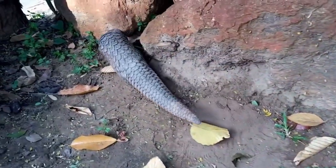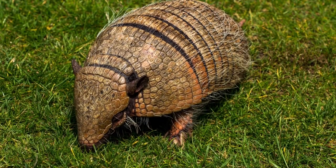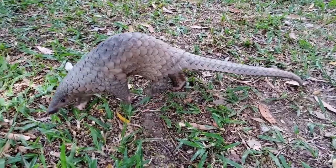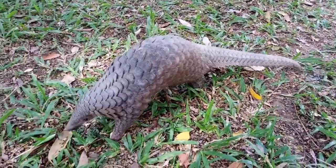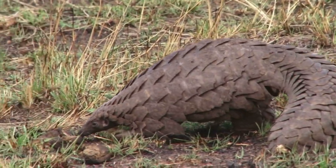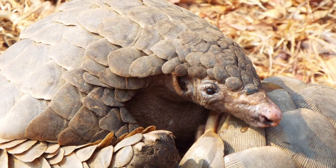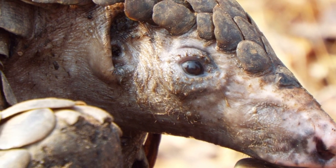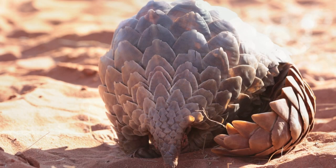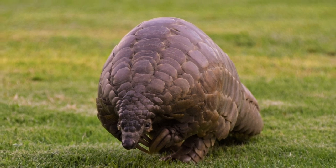In appearance, pangolins look like reptiles because their body is covered in scales, and when they curl up into a ball they look like armadillos. They have a medium-sized body, about the size of a large house cat, and a long prehensile tail which supports movement and balance. They are sexually dimorphic and male individuals are larger than females. Pangolins have a small conical head with an elongated snout and small eyes covered with thick lids. They have long tongues which resemble a worm and they do not have any teeth. Their bodies are covered throughout with plate-like scales, except for the underbellies and sides of their face.